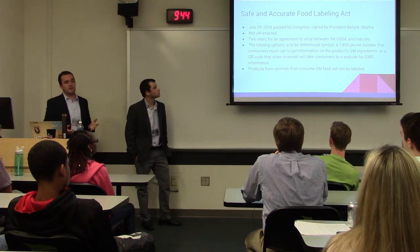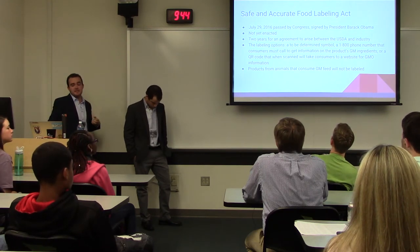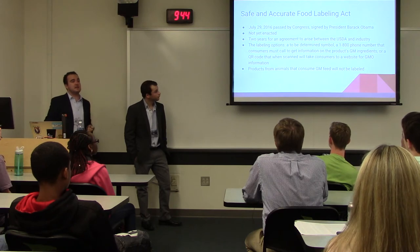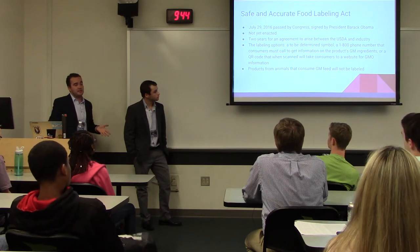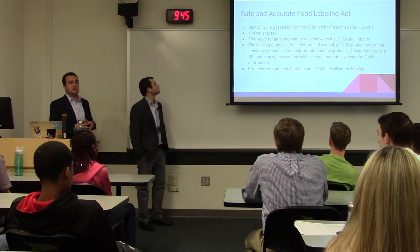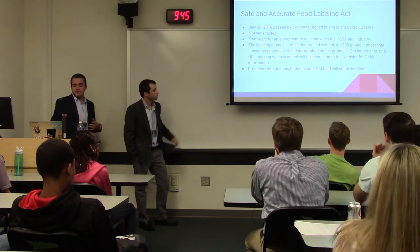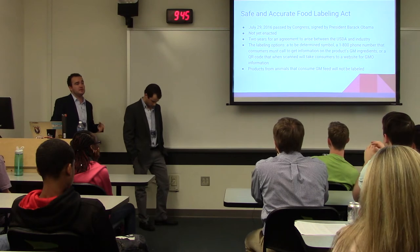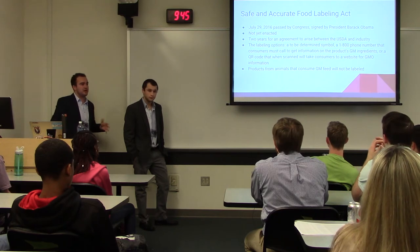This created a huge uproar. Finally, our government stepped in on July 29, 2016 — the Safe and Accurate Food Labeling Act was passed by Congress and signed by President Barack Obama, mandating labeling of all GMOs. We're not exactly sure yet what this bill means, because there was an agreement that in two years there will be another agreement between the USDA and industry leaders. A few labeling options were stated: a to-be-determined symbol on packaging, a 1-800 phone number to call for information, or a QR code you can scan on your smartphone to receive information about that product's modification.